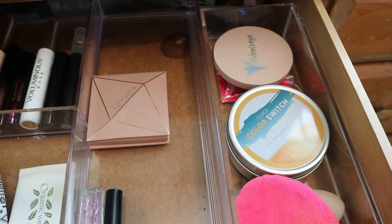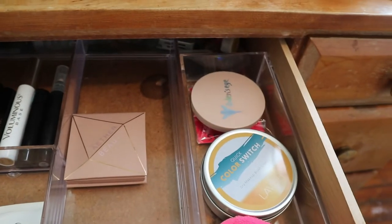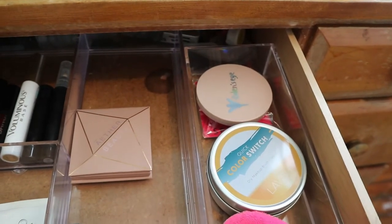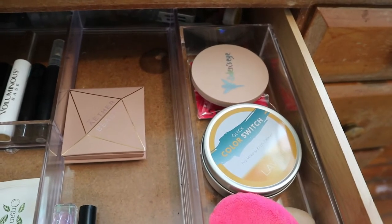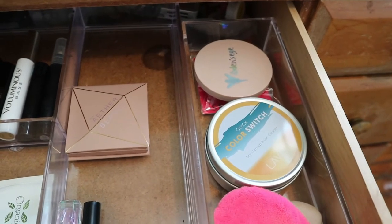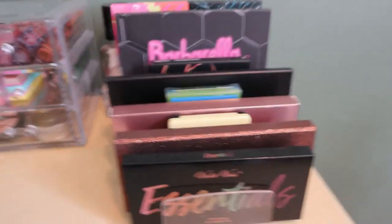Now I'm going to pull some random products using my Tiny Decisions app, but I won't go through it on camera because it'll take too long. I'll show you what I pulled after.